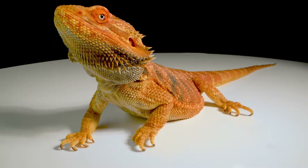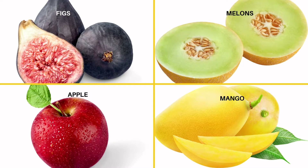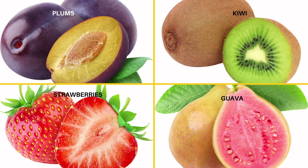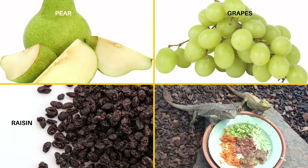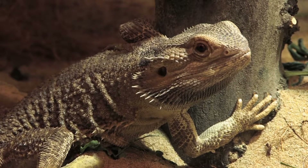Bearded dragons can eat a wide range of fruits. These include figs, melon, apples, mango, papaya, dates, peaches, apricots, plums, kiwi, strawberries, guava, pears, grapes, and raisins.